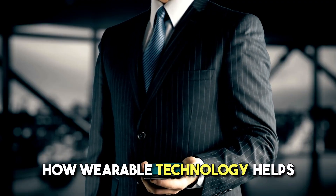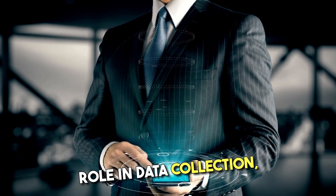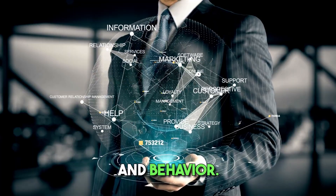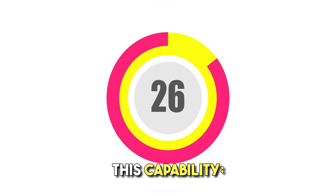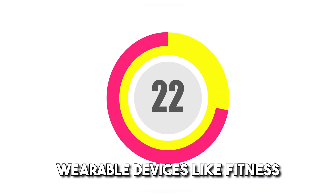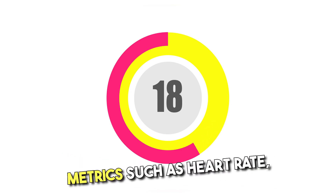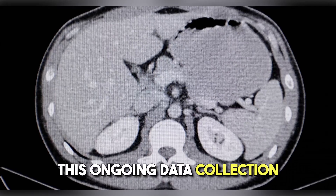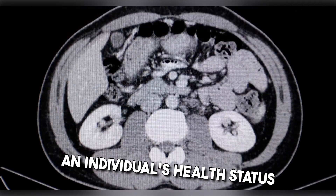Wearable technology plays a significant role in data collection, particularly in the realms of personal health, fitness, and behavior. Wearable devices like fitness trackers and smartwatches continuously monitor health metrics such as heart rate, sleep patterns, steps taken, and calories burned, providing a comprehensive view of an individual's health status over time.